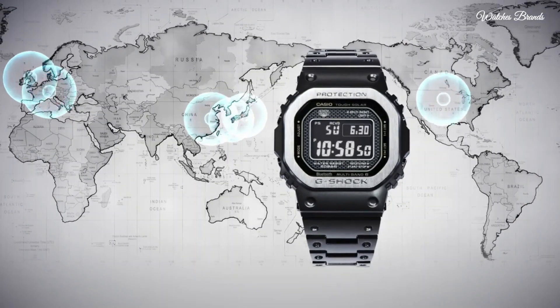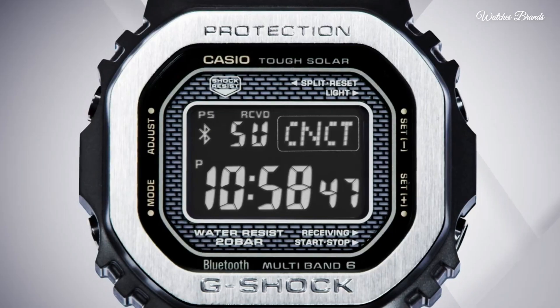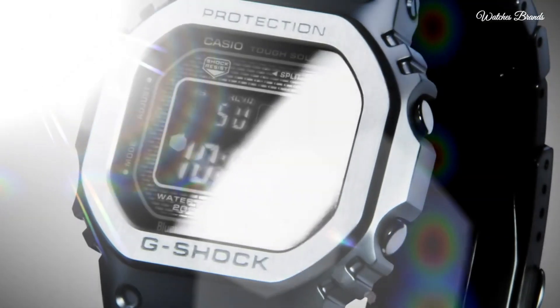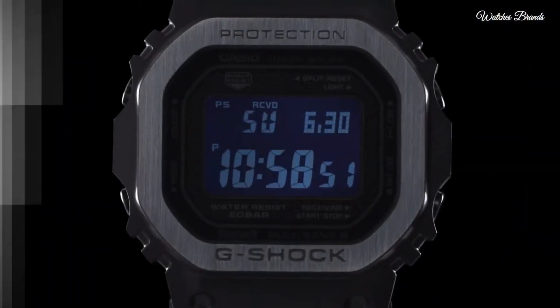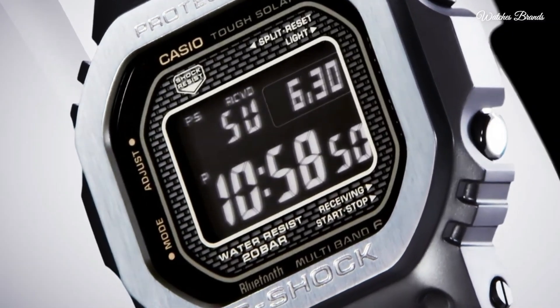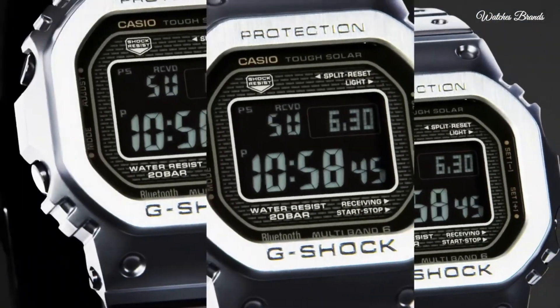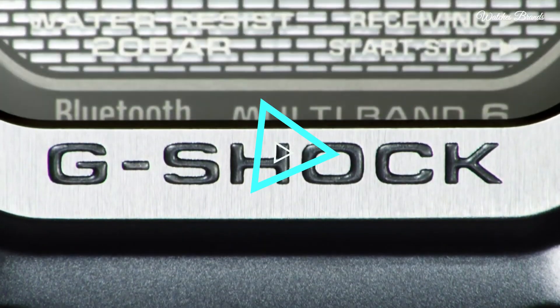This timepiece has mineral glass. Stainless steel hard-coating band, band color black, water resistance 200 meters. The following features are equipped: radio-controlled Bluetooth, world time, countdown timer, backlight, perpetual calendar, date, day-month, chronograph, alarm.